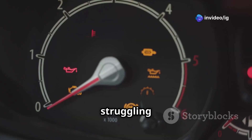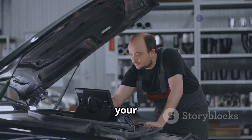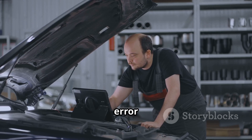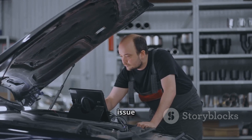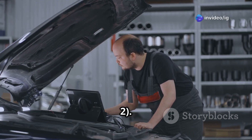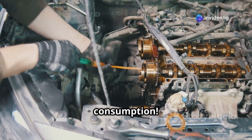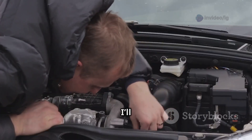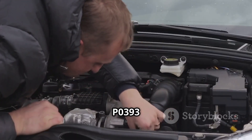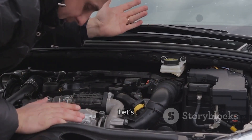Hello friends! Is your car struggling with rough idling, engine hesitation, or even stalling? If you've scanned your vehicle and found the P0393 error code, it means there's an issue with the camshaft position sensor B circuit high, bank 2. Ignoring this can lead to misfires, power loss, and increased fuel consumption. But don't worry — today I'll explain what P0393 means, its symptoms, exact sensor location, and how to fix it. Let's get started.